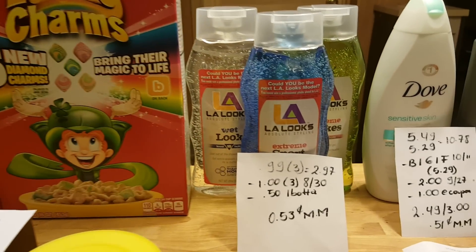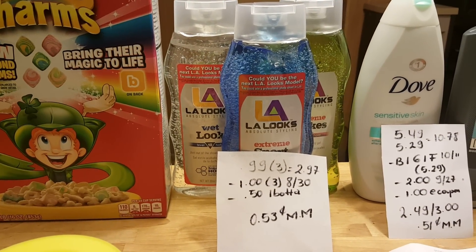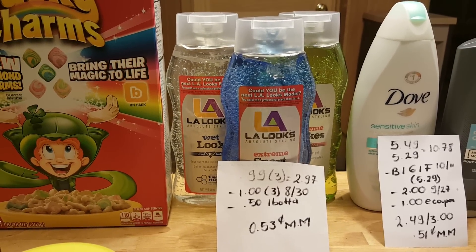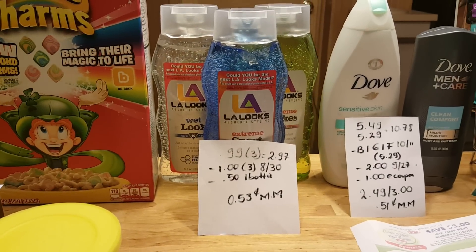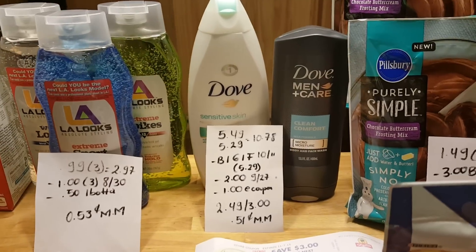La Looks are 99 cents this week, so for three of them it's $2.97. I used three $1 coupons that came in the August 30th insert and submitted for a 50 cent Ibotta rebate, so it's actually free with a 53 cent money maker.